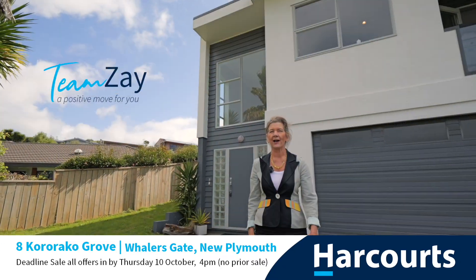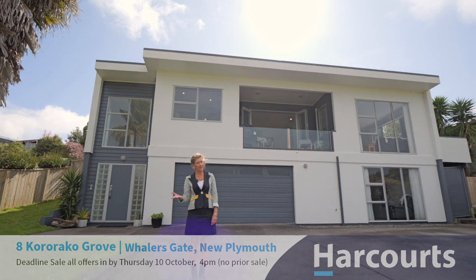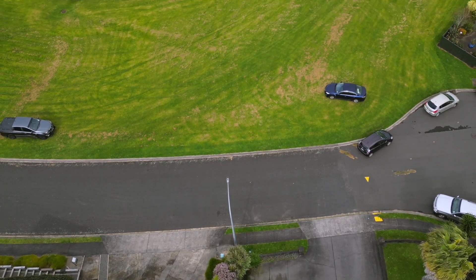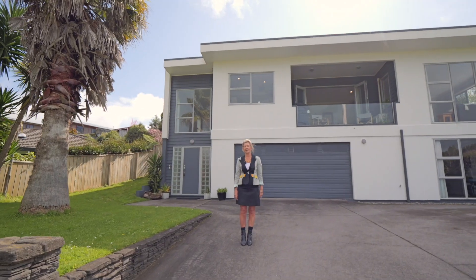Hi and welcome to 8 Kororako Grove, a house that's wide, high and handsome, just waiting for your family to come in and fill the spaces. Your children will never lack for green space, or you for your walks with your dog, because right across the road is the Barrett's Lagoon. Let's go inside and check it out.